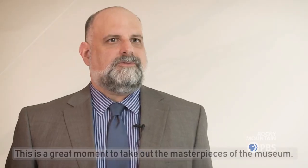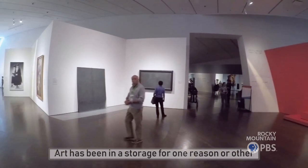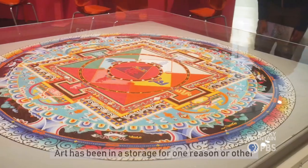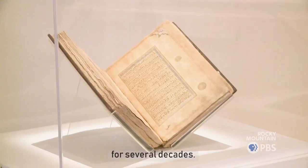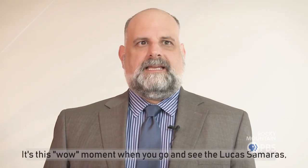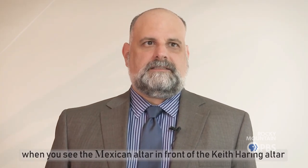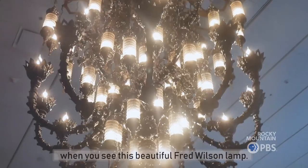This is a great moment to take out the masterpieces of the museum. Art has been in storage, for one reason or other, for several decades. It's this 'whoa' moment when you go and see the Lucas Samaras, when you see the Mexican altar in front of the Keith Haring altar, when you see this beautiful Fred Wilson lamp.